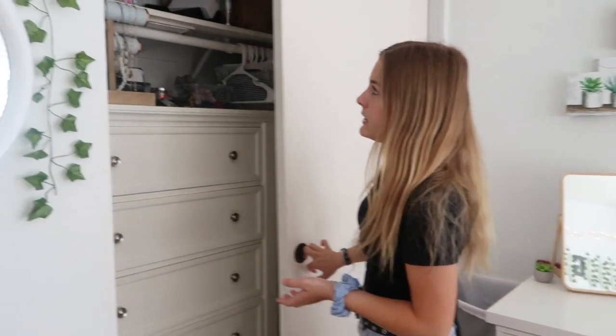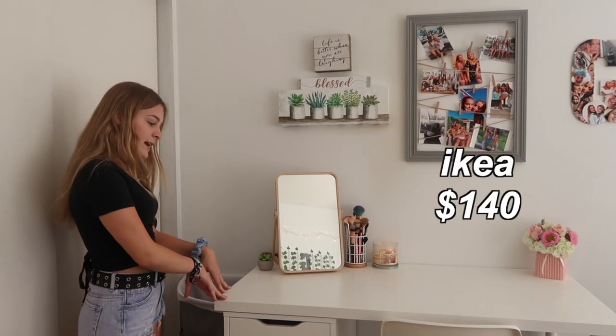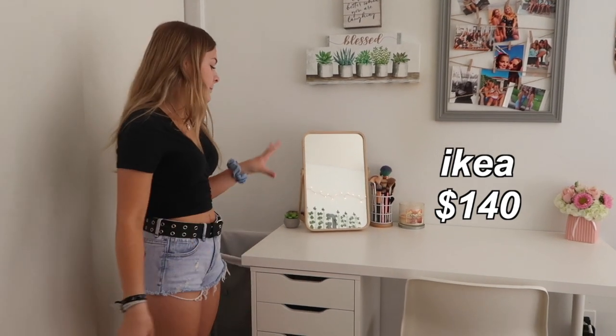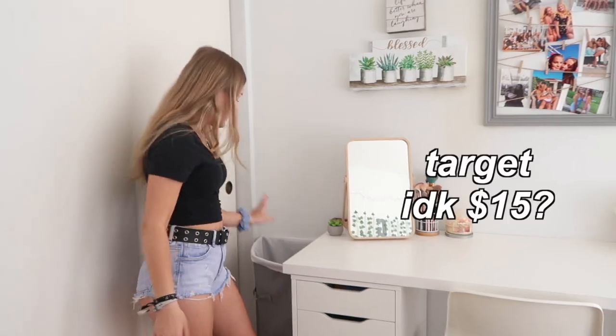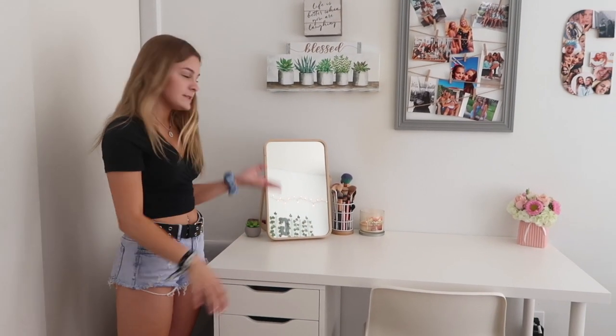This is my closet right here — it's kind of a mess but I have a lot going on in here, so I'm not going to go into detail. Moving along, I have my desk slash my vanity. This is from Ikea and I love this desk, and then I have a little hamper right here — I don't know where that's from.